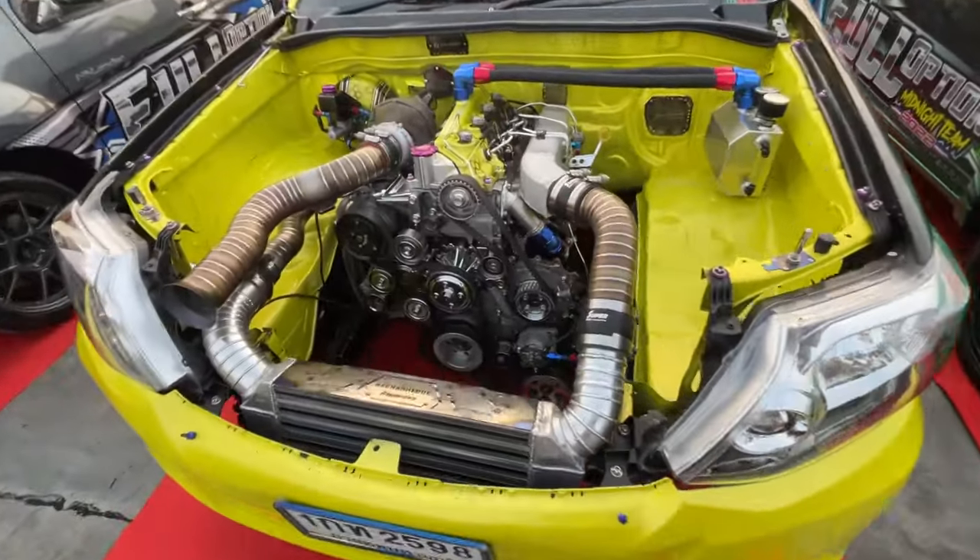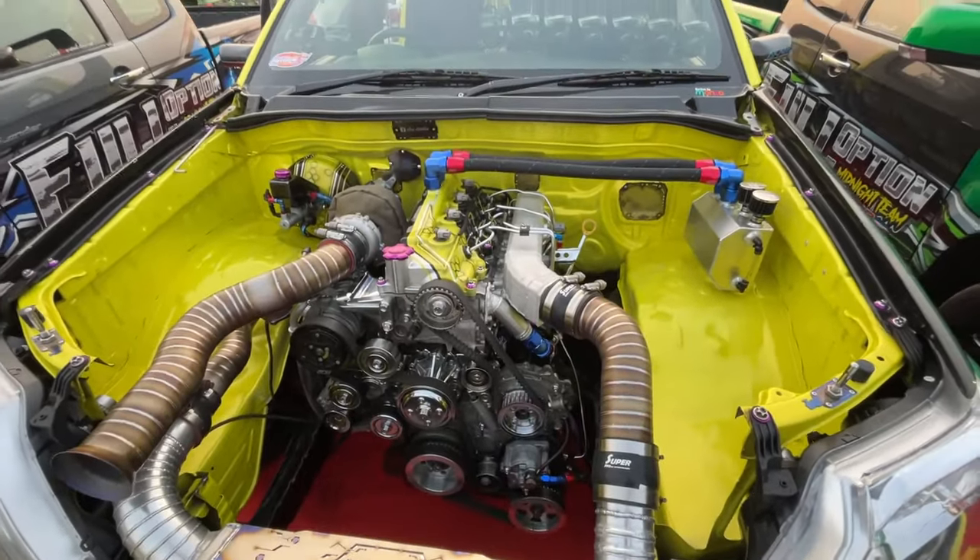Right here we have a bunch of the Bacon Car Club trucks. This yellow one looks really cool. I like the engine setup.